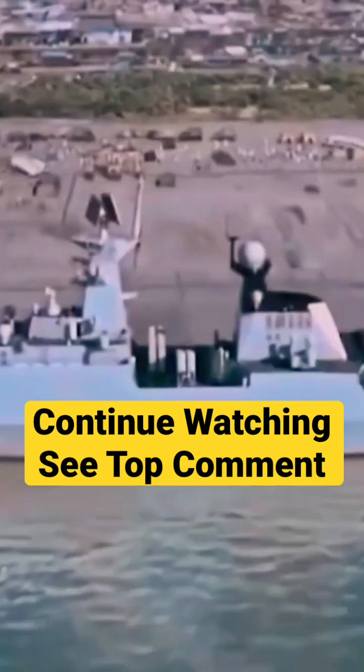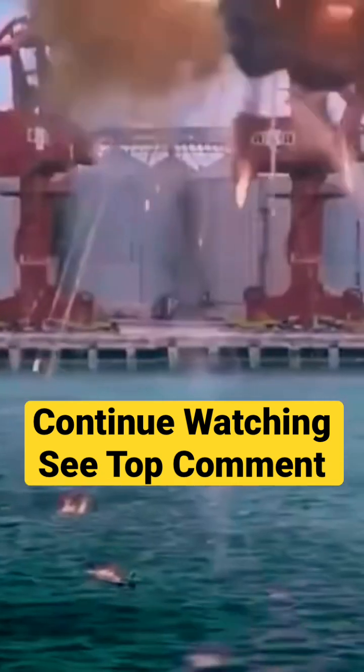The turret has 2 ammunition storage units with around 1,000 rounds ready to fire. This gun fires at a rate of 9,000 rounds per minute.